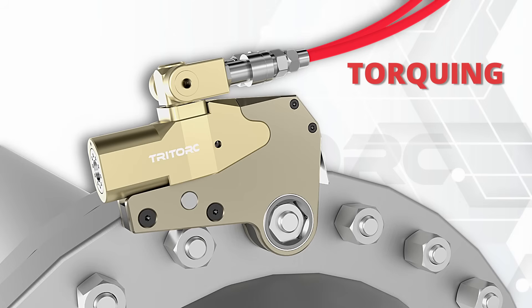Here we see the tool being utilized on a pipe flange bolting application, for torquing and detorquing operations.